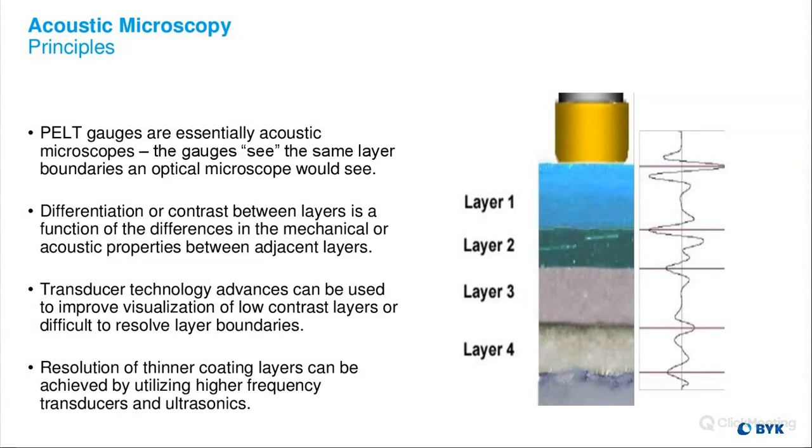The analogy I use: if you speak underwater, your voice sounds garbled because the speed of sound travels differently through water. That's the same thing happening with PELT — sound travels through each layer and will speed up or slow down depending on the materials and mechanical properties of each layer. It's important to know that the speed of sound isn't necessarily the same for every single coating or every single color, because the base coat also affects the speed of sound through the top coat.